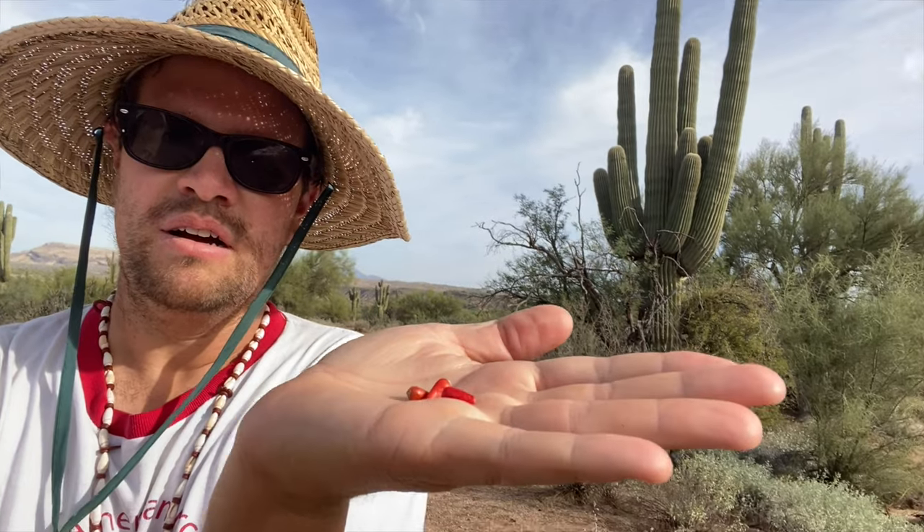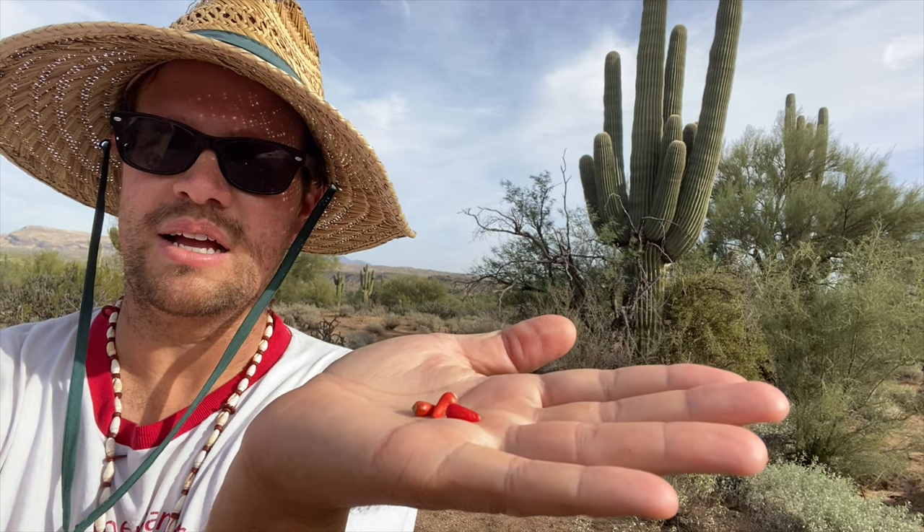Oh man. I'm telling you, it is so sweet. It is just amazing. I'm going to gather the rest of those. I got three more, and I am going to enjoy.